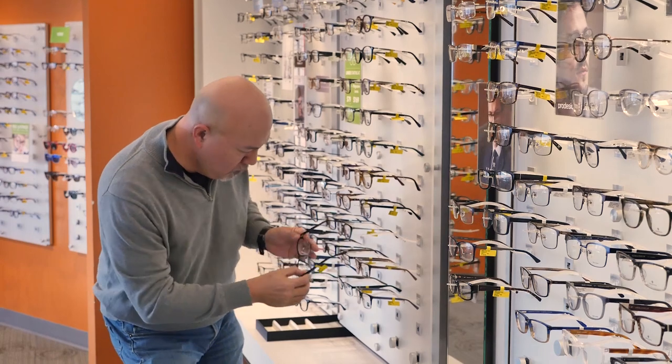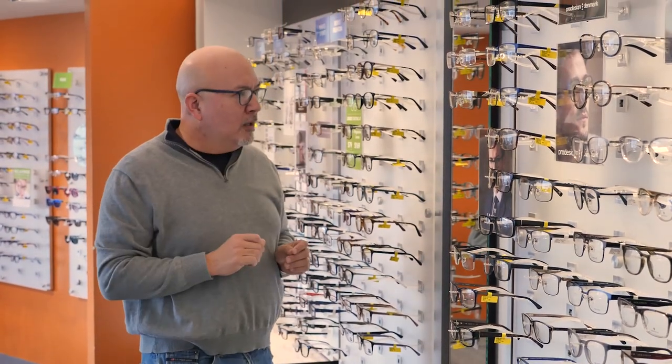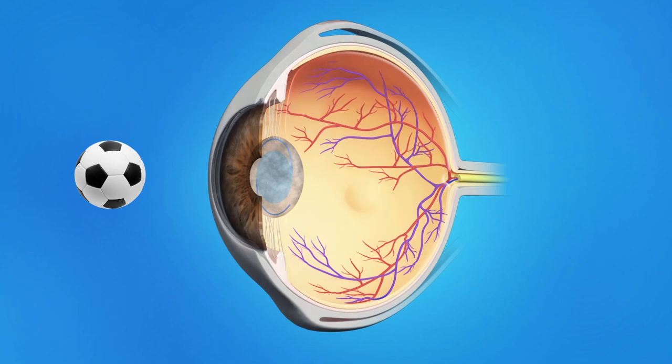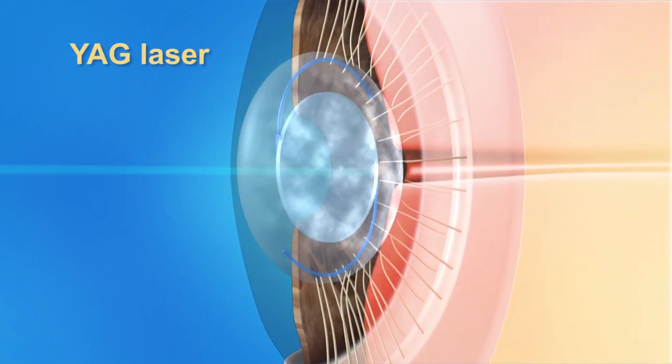While cataract surgery is successful for the vast majority of patients, it is not risk-free. Changes in your vision can occur days, weeks, months, or even years later. Even though your doctor uses your biometry measurements to choose an implant power to reduce your need for glasses after surgery, there is a chance that you will need a small prescription for glasses to get the sharpest vision. Occasionally, a film develops on the lens capsule holding the lens implant. You'll notice it when your vision gets a little blurry, months or years after surgery. A simple in-office laser procedure called a YAG can correct this.